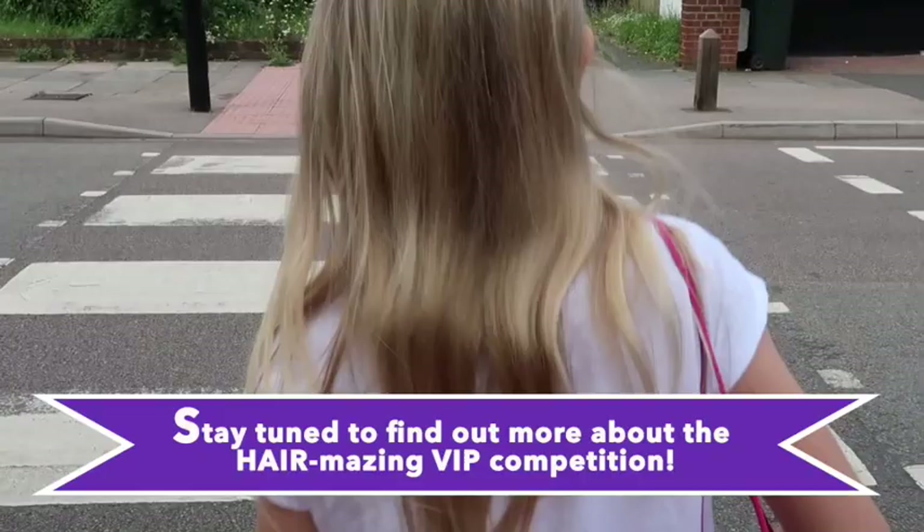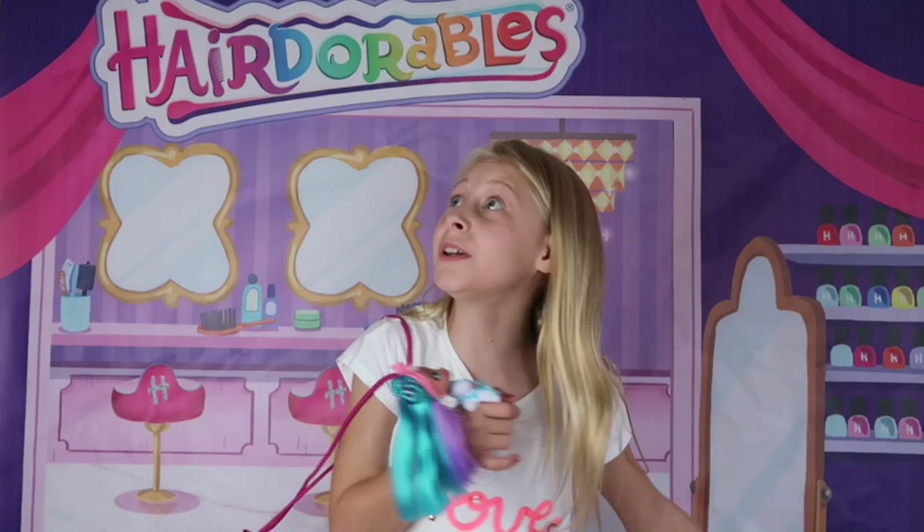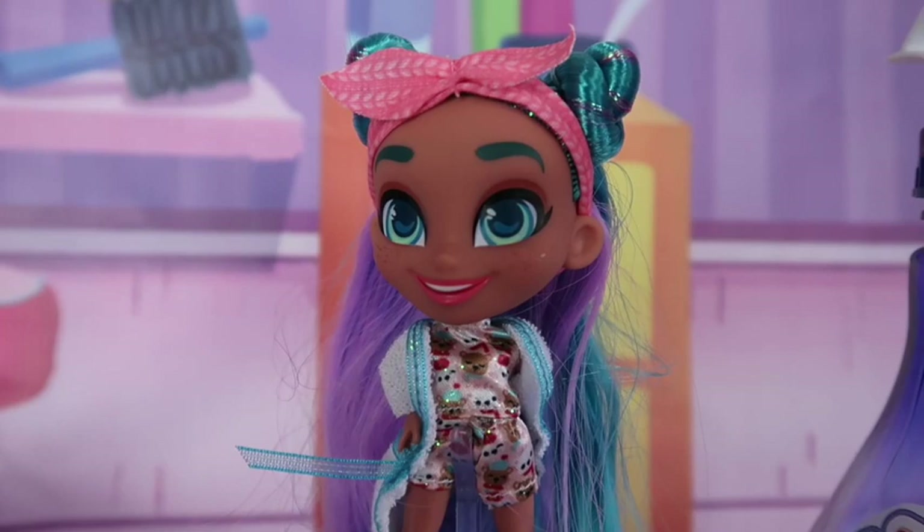Wow guys, this salon is beautiful. This place is Hair Amazing — it's Hair Dorable Salon. Look at all the amazing hair products available!